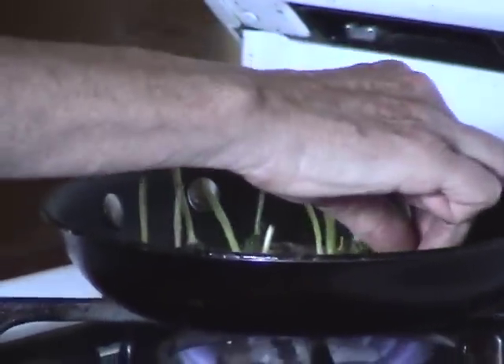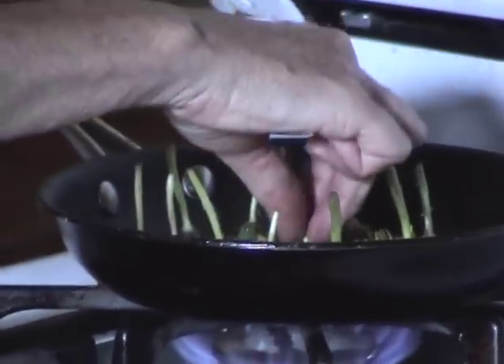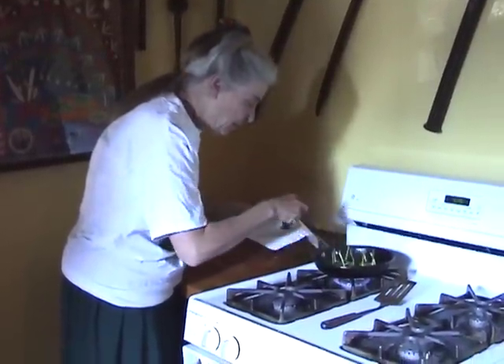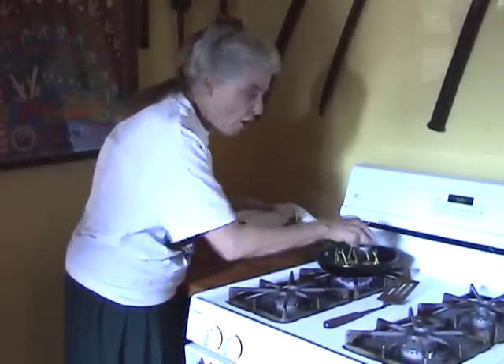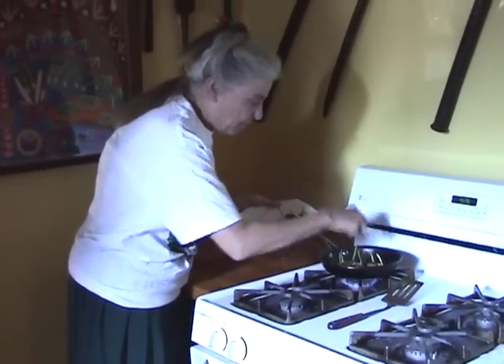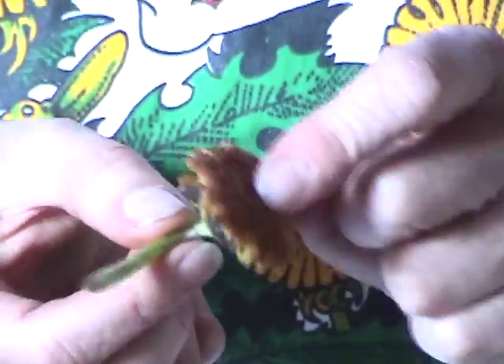I'm now going to wait until these are golden brown — it takes maybe two minutes or so. It looks like these are ready, so I'm going to take them out and put them on a piece of paper towel to drain the excess oil. This makes a perfect finger food. Just don't eat the stem — it's not edible.